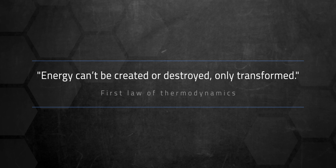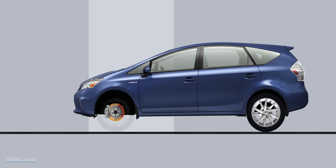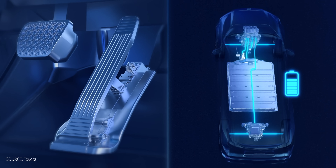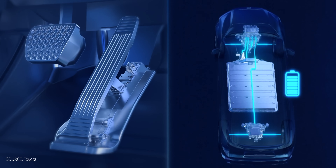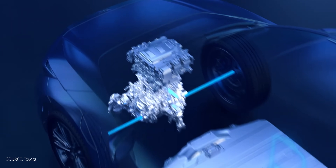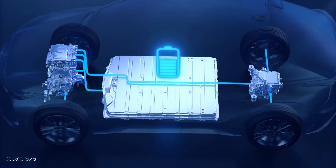As the laws of thermodynamics taught us, energy can't be created or destroyed, only transformed. In regenerative braking, kinetic energy is converted into electrical energy instead of just being burned off as heat. So how does it actually work in an EV? When the driver lifts off the accelerator or taps the brake, the car's computer tells the motor to switch into regenerative mode. Instead of using electricity to spin the wheels, the motor now uses the spinning wheels to generate electricity. As the wheel turns the motor — now playing generator — it produces electricity from the car's motion and helps to slow it down in the process. That electricity flows back into the car's high-voltage lithium battery, giving it a little bit of a top-up.